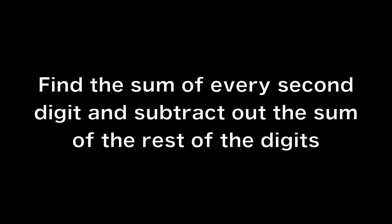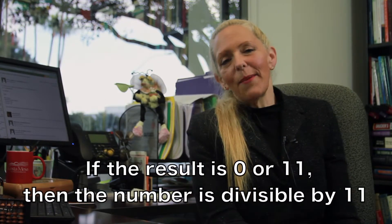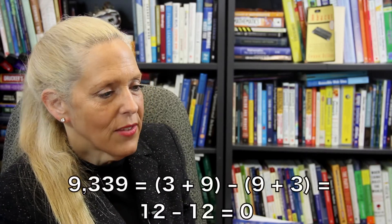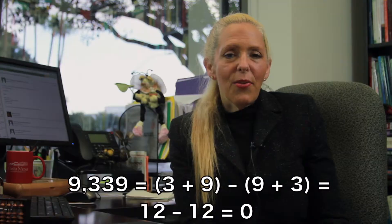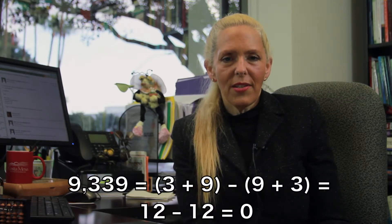The last one we will do is the divisibility rule for 11. This is really cool and typically not in a textbook. Find the sum of every second digit and subtract out the sum of the rest of the digits. If the result is 0 or 11, then the number is divisible by 11. For example, in the number 9,339: 3 plus 9 minus 9 plus 3 equals 12 minus 12, which is 0.